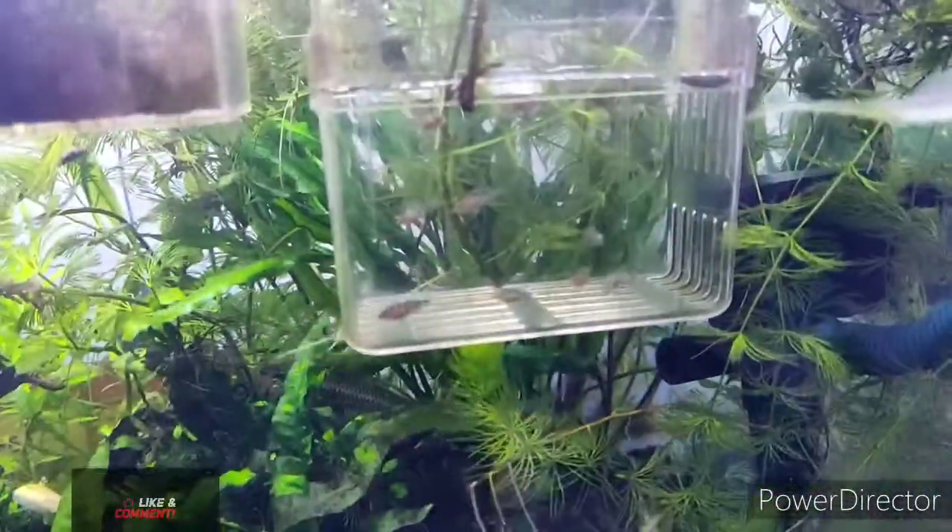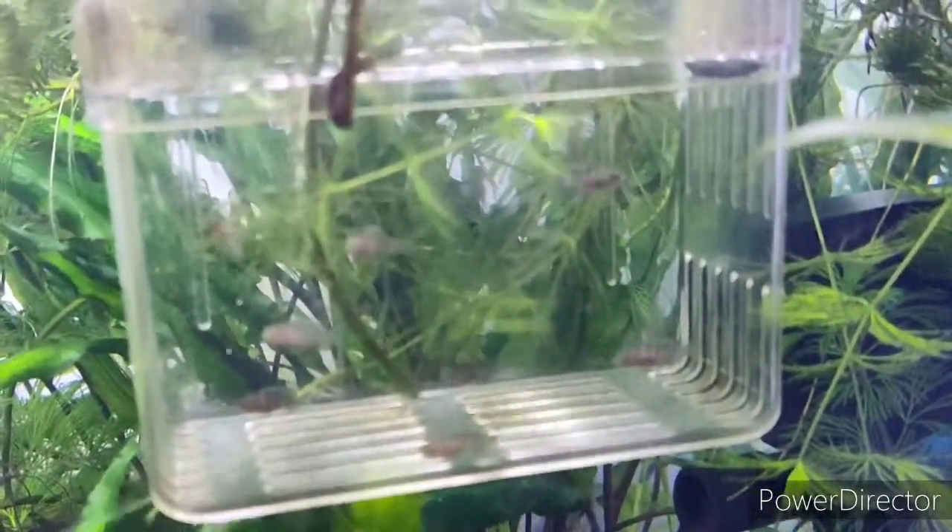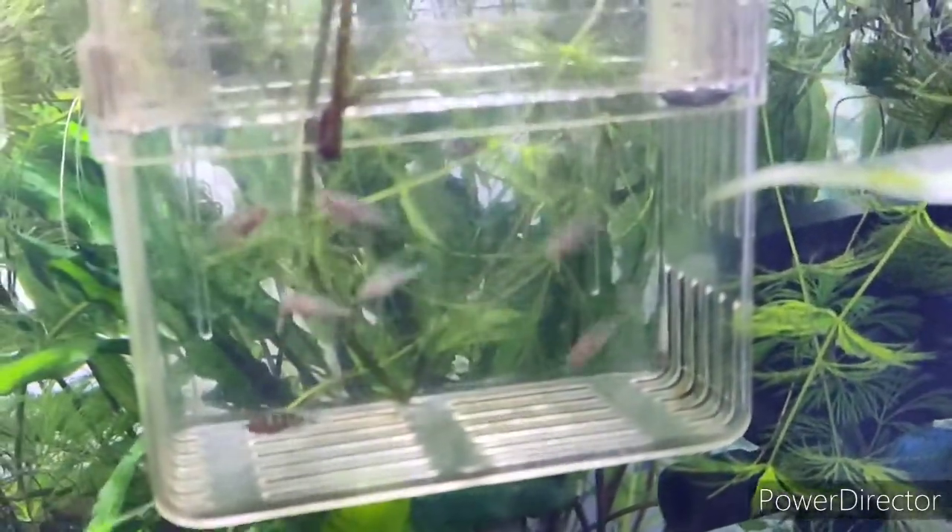They are almost a week or two weeks old now. Out of 63, I could only manage to save 11. Better luck next time — I'll try to save more. Thank you.